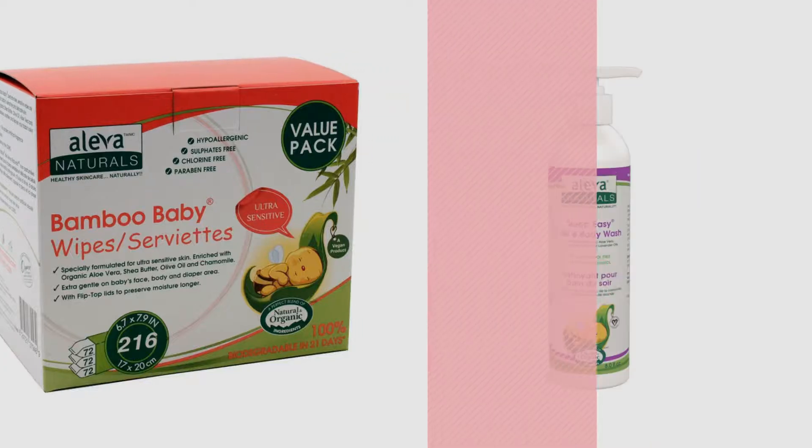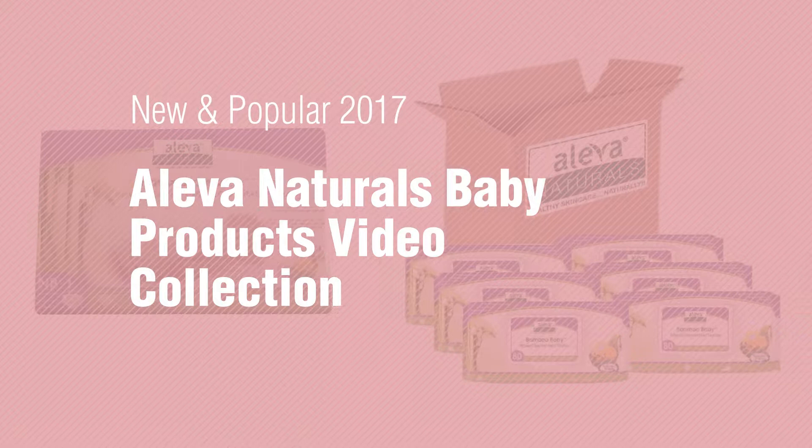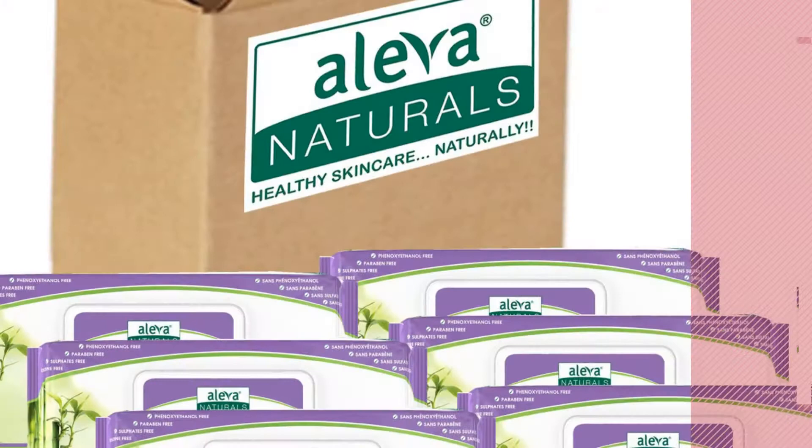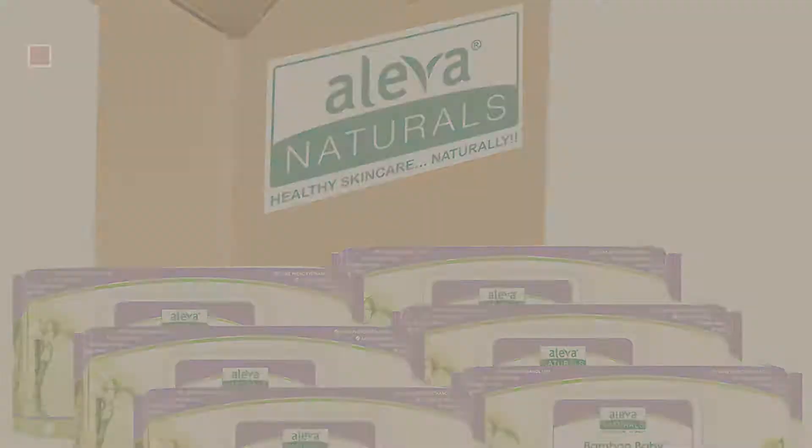If you're looking for Aleva Naturals baby products, here's a collection you've got to see. New and popular 2017 Aleva Naturals baby products video collection. Number one, most popular by Aleva Naturals — watch this video and get inspired.